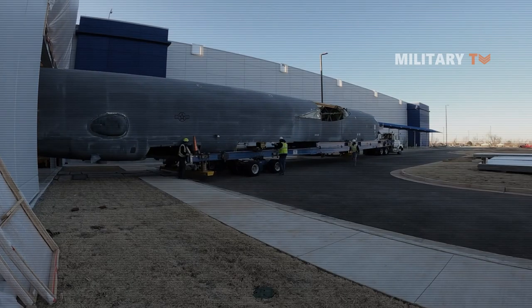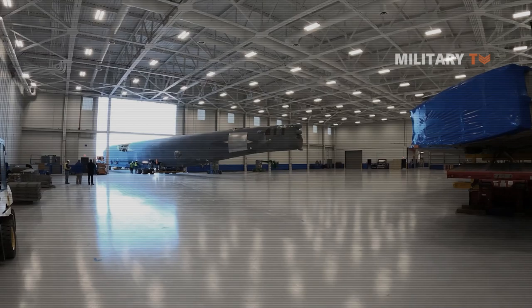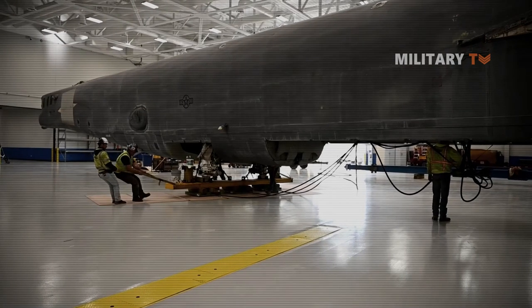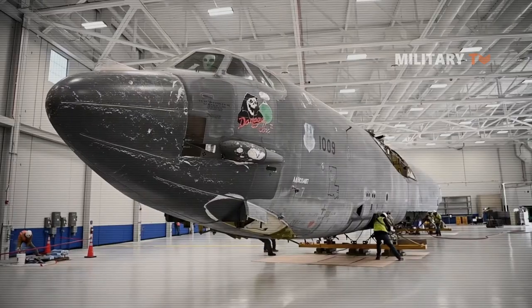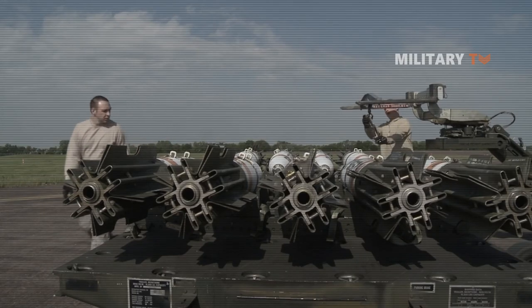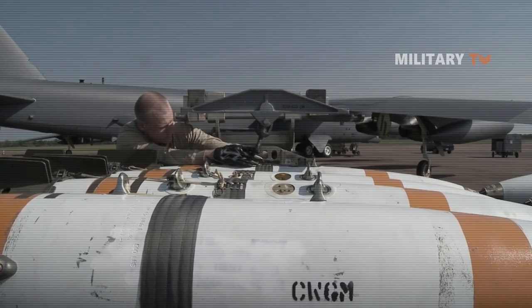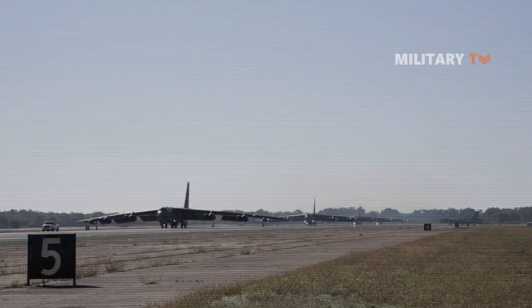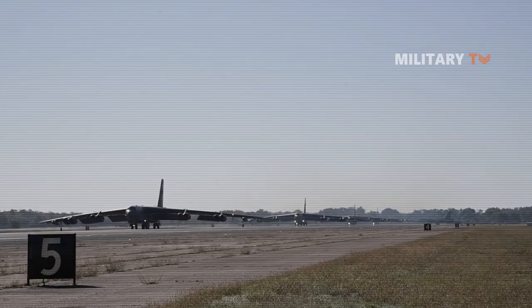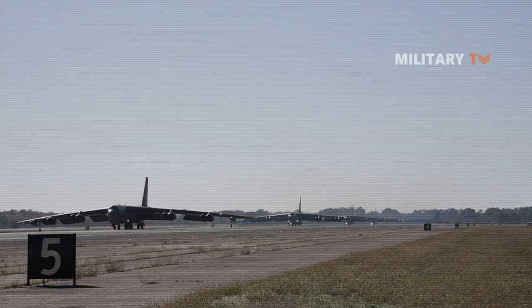Moreover, Boeing designed the B-52, popularly known as the Stratofortress, a long-range heavy bomber that was first flown in 1952 and delivered to the military in 1955. Despite being designed as an atomic bomb carrier capable of reaching the Soviet Union, the B-52 has proven adaptable to a variety of tasks, with dozens of B-52s still in service in the early 21st century.